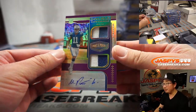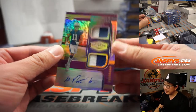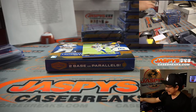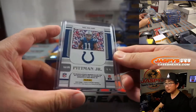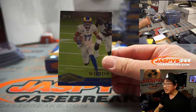Double coverage dual relic, two-color dual relic and autograph for the Blue Horseshoes — 19 out of 35. That'll be for Ben in Indianapolis. And there's Robert Woods for the Rams — that'll be for Simon.